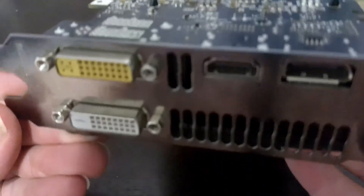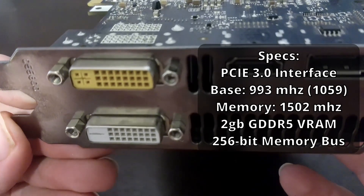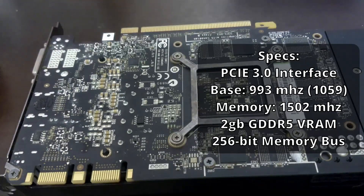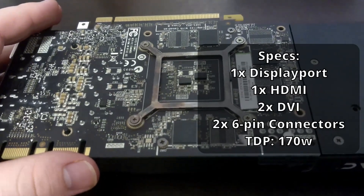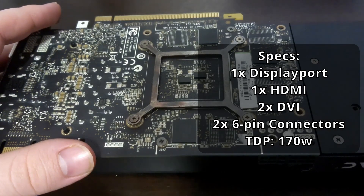Let's take a look at the specs. The GPU runs at 993MHz at base, boosting up to 1059MHz. The 2GB of GDDR5 memory runs at 1502MHz on a 256-bit memory bus. Powering this PCIe 3.0 card requires two 6-pin connectors, as it pulls 170W under full load.